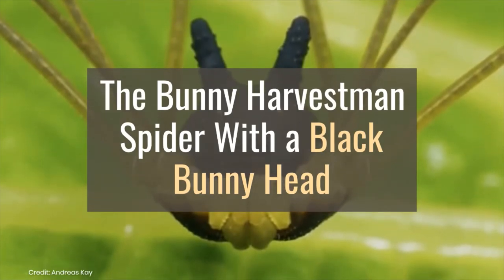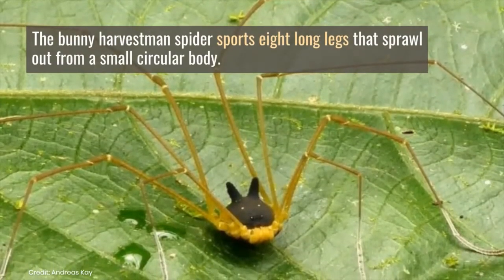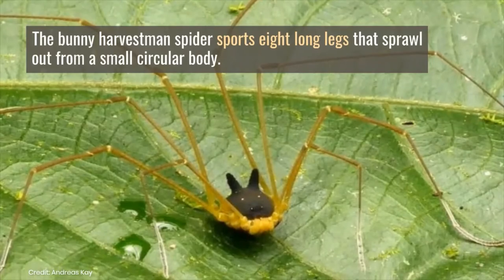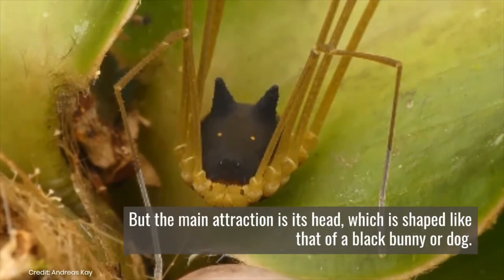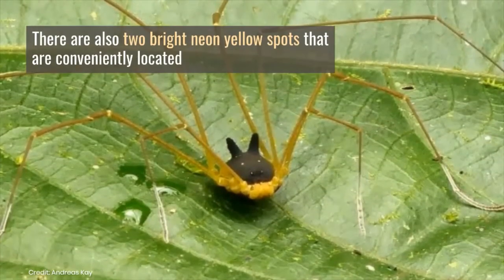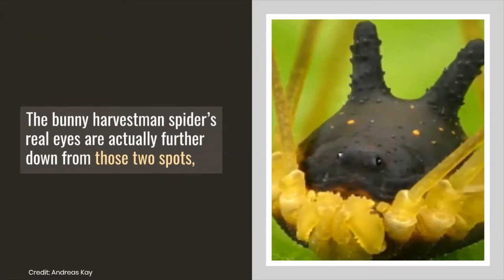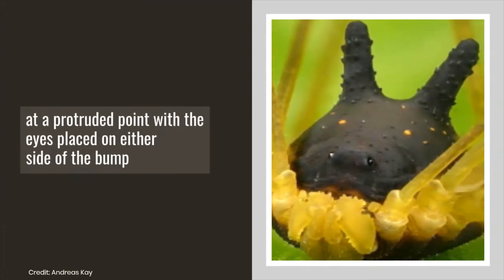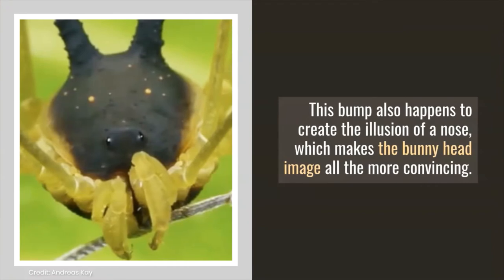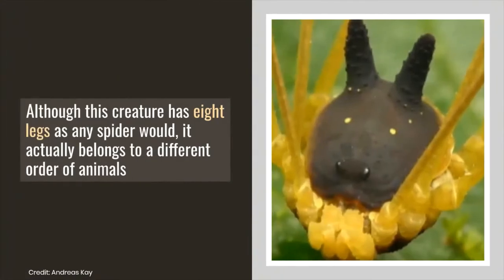The bunny harvestman spider sports eight long legs that sprawl out from a small circular body, but the main attraction is its head, which is shaped like that of a black bunny or dog. There are also two bright neon yellow spots conveniently located right where a bunny's eyes would appear, further reinforcing this bizarre illusion. The bunny harvestman spider's real eyes are actually further down from those two spots, at a protruded point with the eyes placed on either side of the bump. This bump also happens to create the illusion of a nose, which makes the bunny head image all the more convincing.